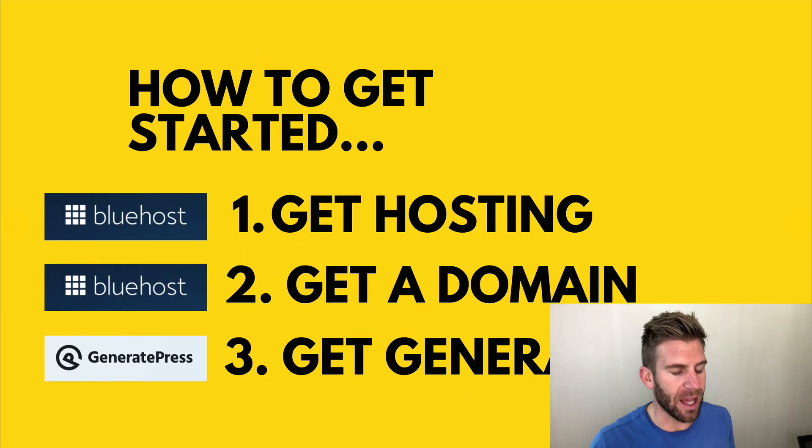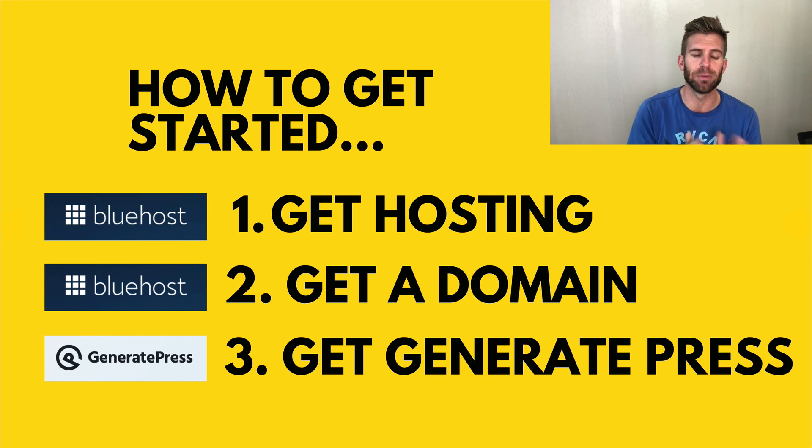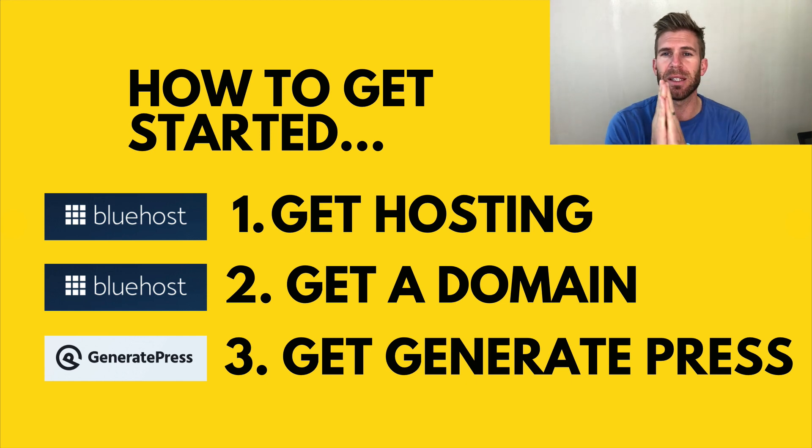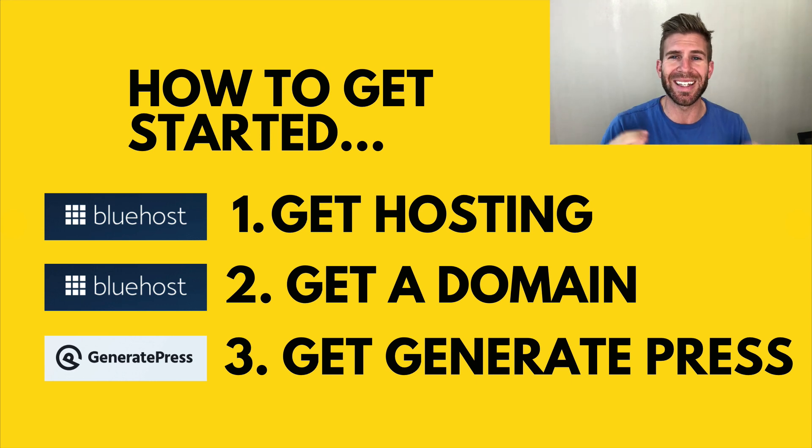How to get started: if you're on a really low budget, my suggestion is to go with Bluehost. You have to have hosting in order to have a website if you want complete control. Bluehost hosting is $3.95 a month — that's a monthly price you have to pay, you can't get around that. Number two: get a domain. This is a one-time cost — it's about $12 to $20 to get a domain.